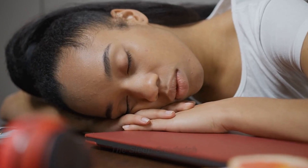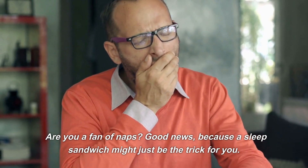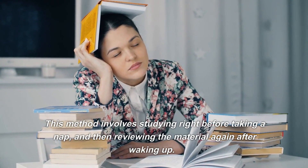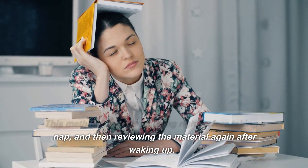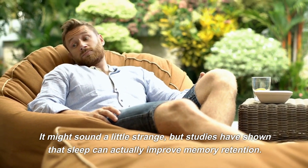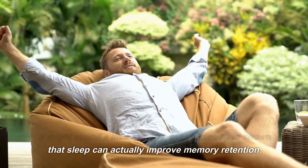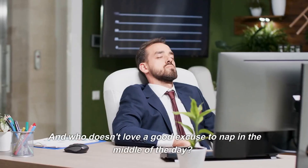Number 1: The Sleep Sandwich. Are you a fan of naps? Good news, because a sleep sandwich might just be the trick for you. This method involves studying right before taking a nap, and then reviewing the material again after waking up. Studies have shown that sleep can actually improve memory retention — and who doesn't love a good excuse to nap in the middle of the day?